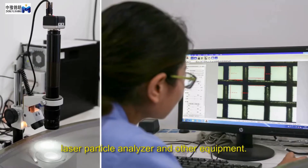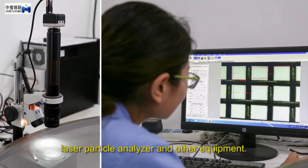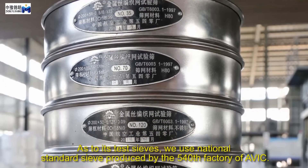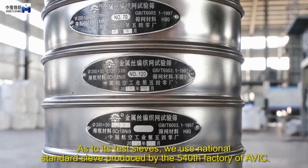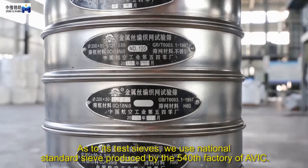Additional equipment includes a particle size microscope, laser particle analyzer, and other instruments. As to its test sieves, we use national standard sieves produced by the 540th factory of AVIC.